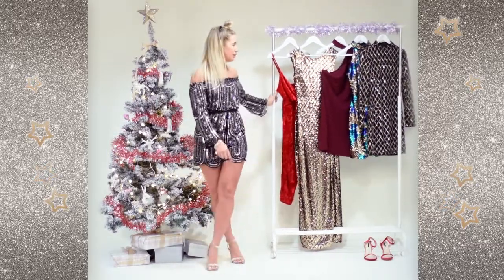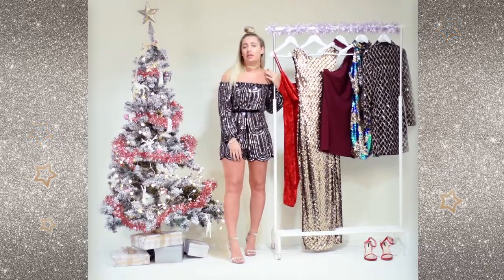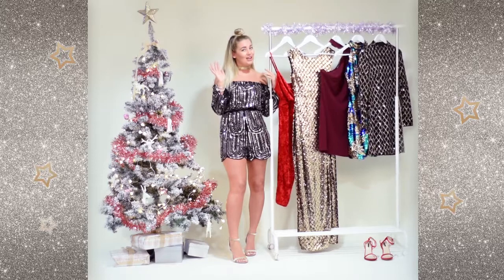Okay girls, that's it from me. Do remember you can buy all of these online and in store from Quiz Clothing. Merry Christmas and make sure you always look good!